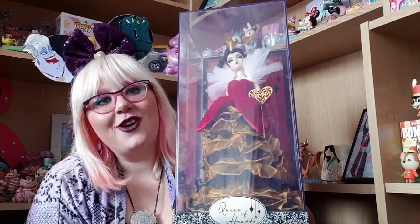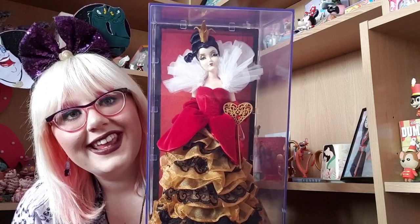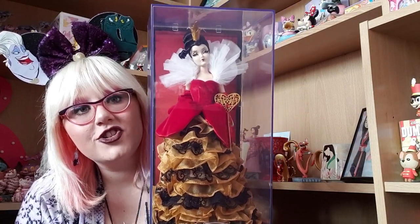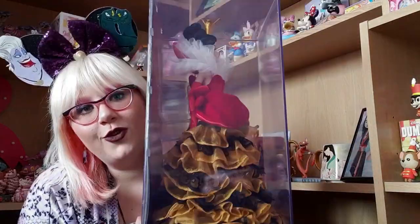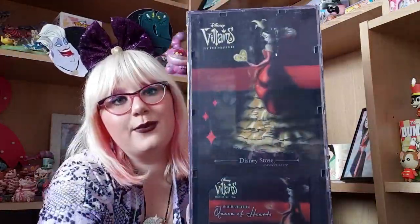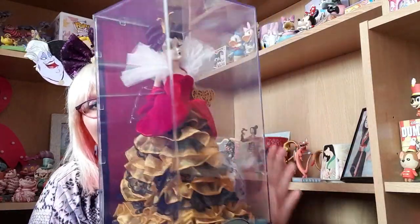I have something very different for me — I don't collect Disney designer dolls, but I had to get this one. This is the Queen of Hearts Disney Store designer doll and it is absolutely gorgeous. Look at that dress, oh my gosh. So beautiful. I managed to get this for retail price and now it goes for crazy prices, so I'm very excited to have this.